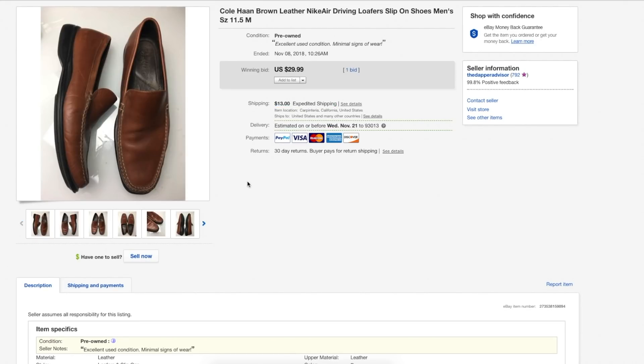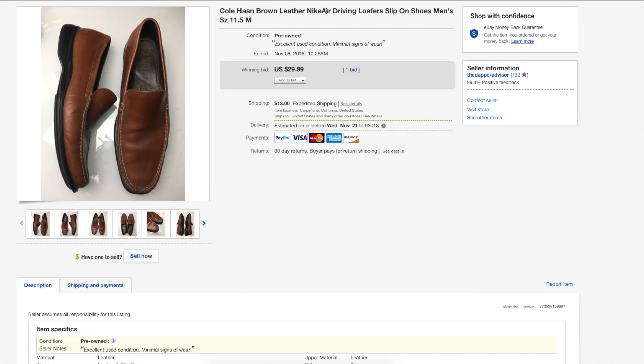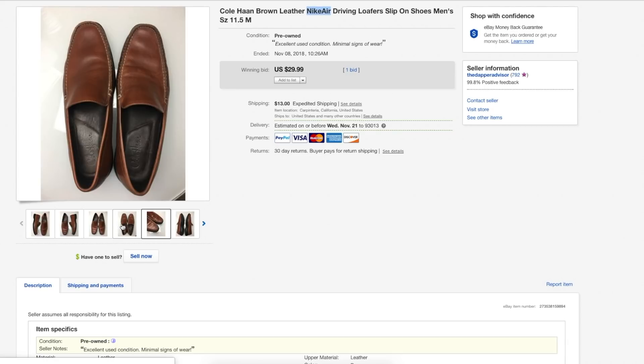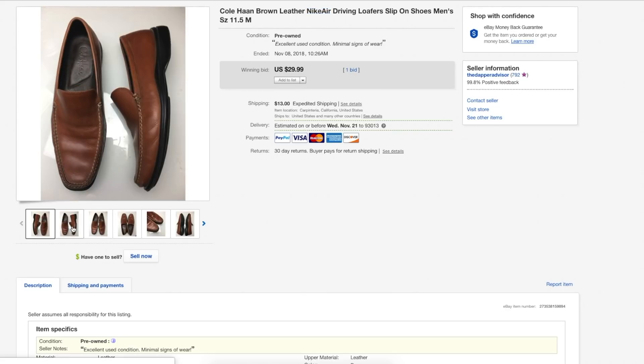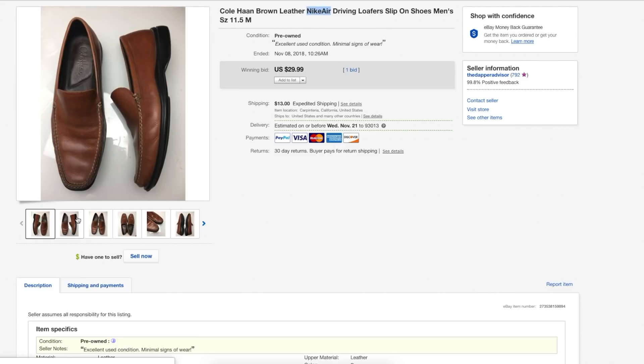Last but not least, a pair of Kоhan driving loafers. These Kohans have the Nike Air technology in them so they have something of a following. The weird thing is you can't list Kоhan and Nike together on eBay. If you want to include Nike Air in the listing, just type 'NikeAir' as one word with no space — that way you can let the buyer know it has Nike Air technology without eBay flagging the listing.